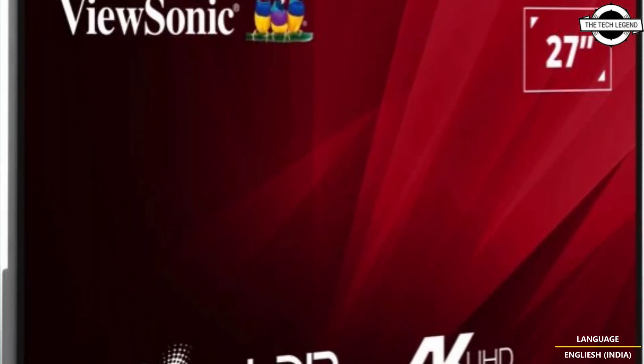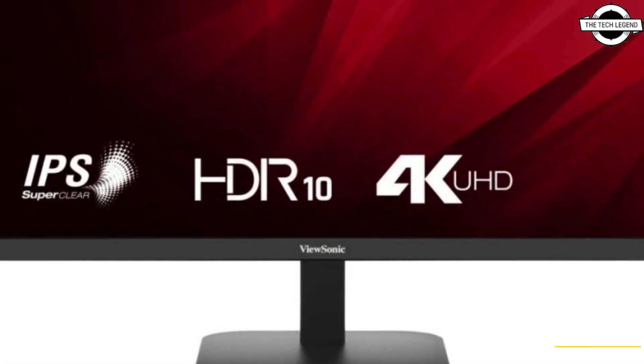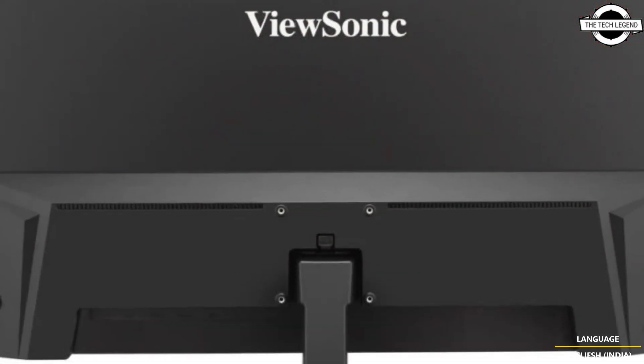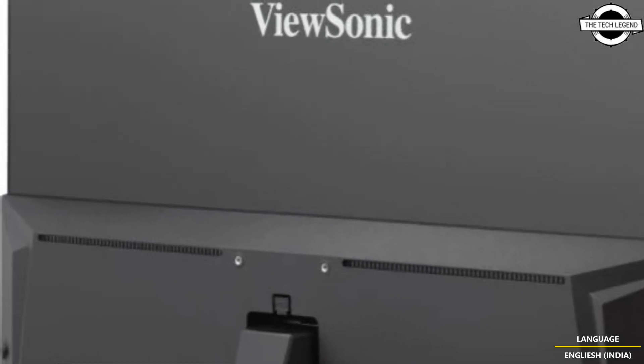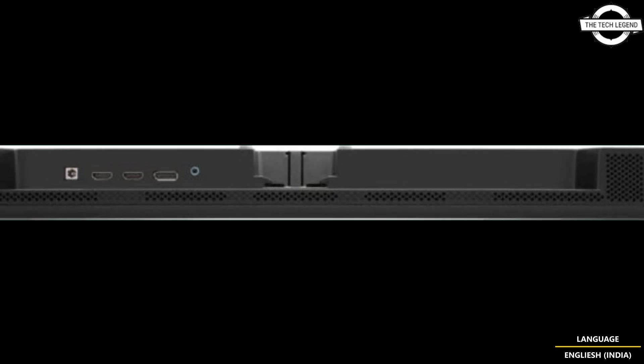Hello friends, and welcome back to the Tech Legend channel. Today I will talk about the ViewSonic VA2708-4K MSD, a 27-inch 4K IPS LCD monitor. ViewSonic has announced this 27-inch 4K LCD display at approximately 220 USD.